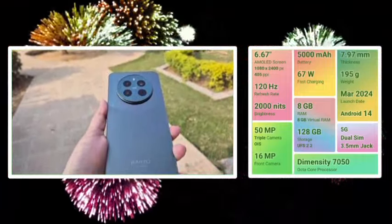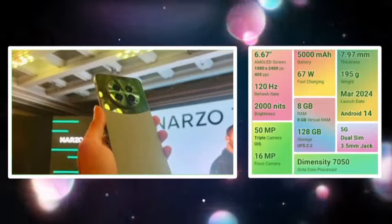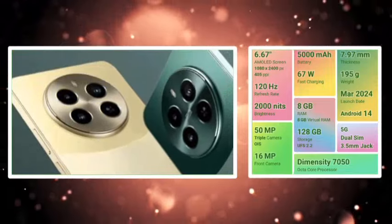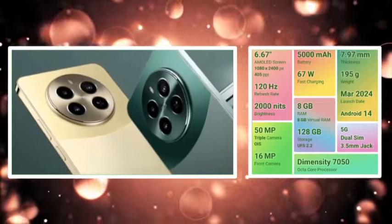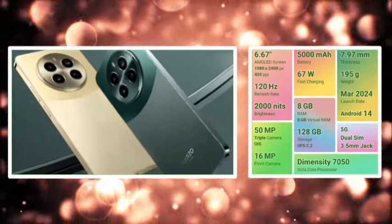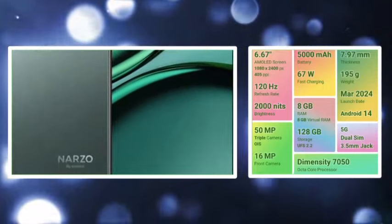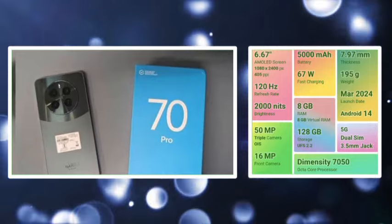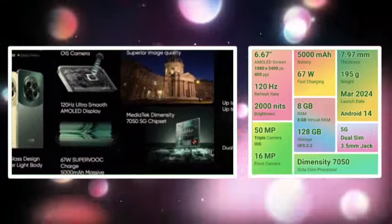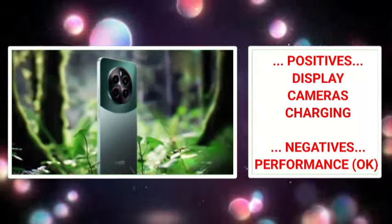The processor is Dimensity 7050. There are 2 years of software update and 3 years of security patch update. The base option is 8GB plus 128GB, priced around 16,000 to 20,000. Positive points include display, camera, and battery charging.